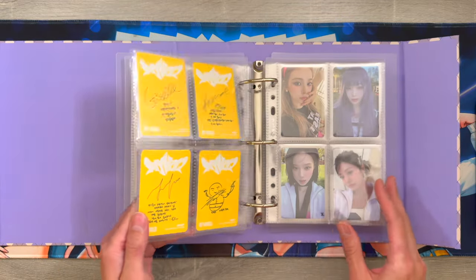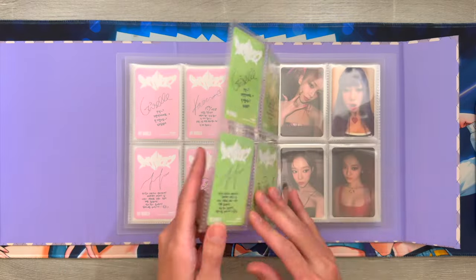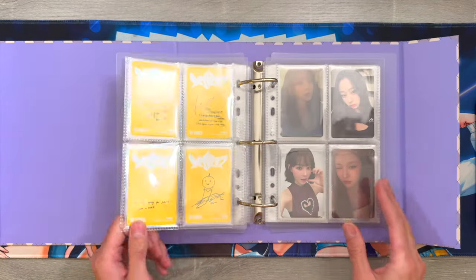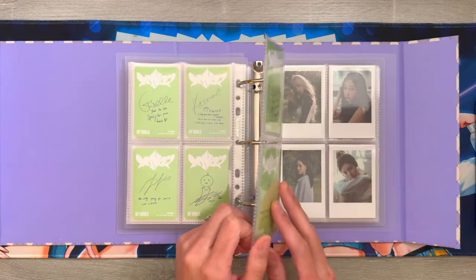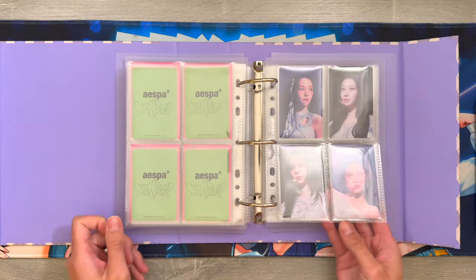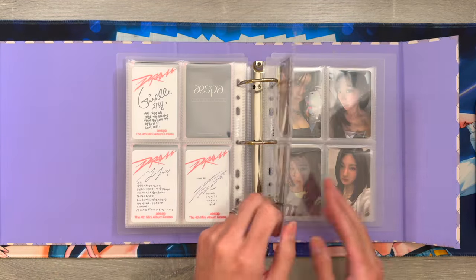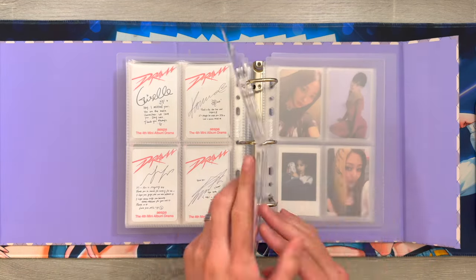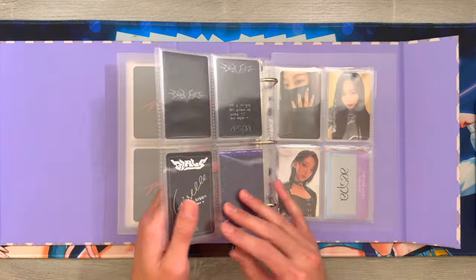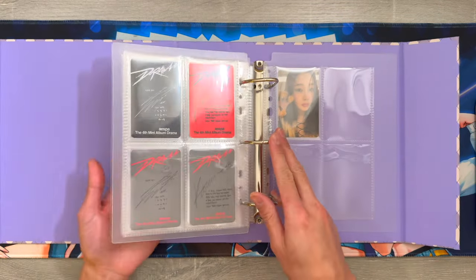The next section in this binder is for my OT4 sets, and there are a couple sets that I still need to complete. I've made pretty good progress this year - I was able to collect OT4 for My World and that was something I had so much fun with. I also have a couple sets that I'm going to collect for Drama, but I'm still not sure if I want to collect OT4 for the whole comeback. And then here are my album pulls for the other three members. That is everything for my Aespa binder.